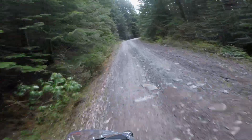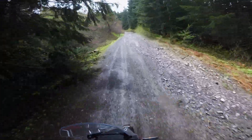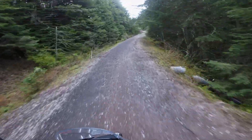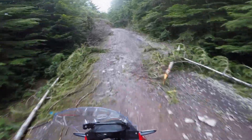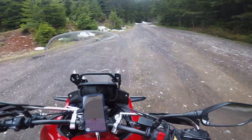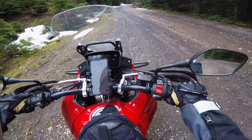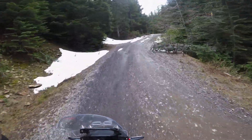I might need to get a skid plate for the crash bars. My next purchase — besides the boots — I'm going back and forth between the boots and the crash bars, but I'm going to get the crash bars before the skid plate. For sure I'm going with the SRC skid plate, because it's the only one I know that's compatible with the center stand that I have. And there's some snow.